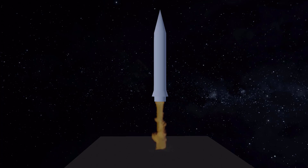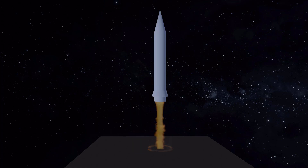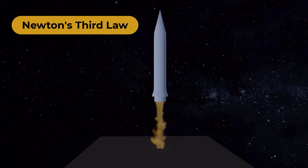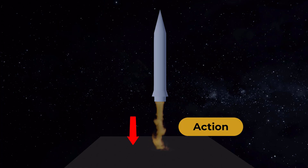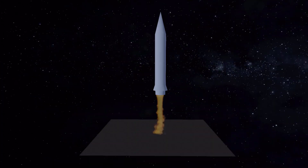As the rocket launches, it uses the force of its engines to overcome the force of gravity and lift off the ground. The science behind this is Newton's third law of motion, which states that for every action, there is an equal and opposite reaction. As the rocket's engines push downwards, the rocket is propelled upwards.